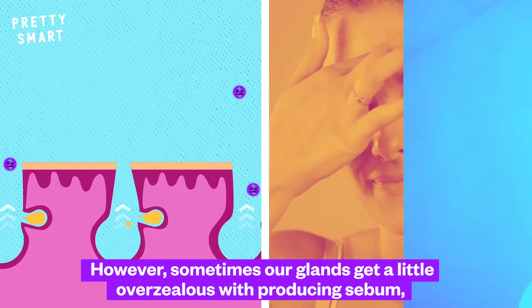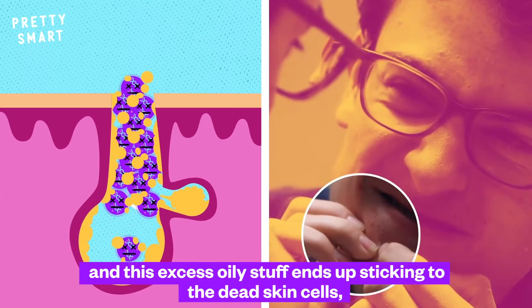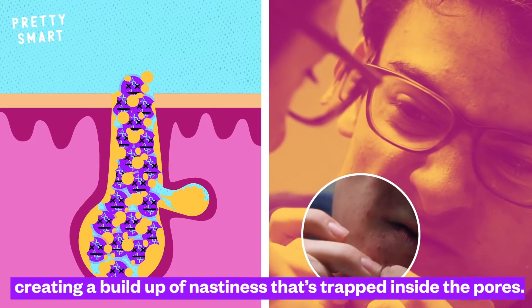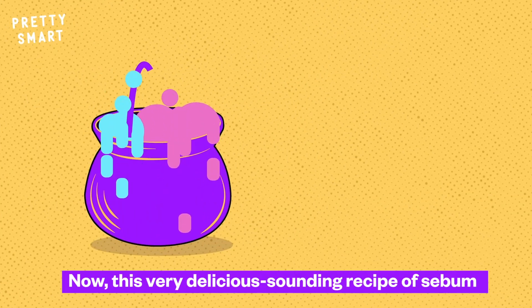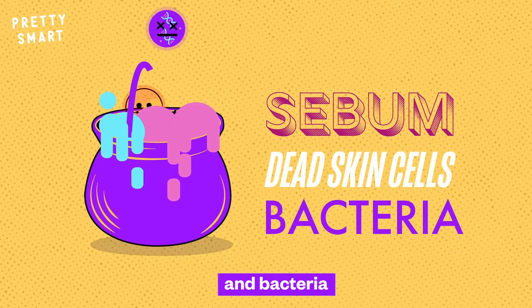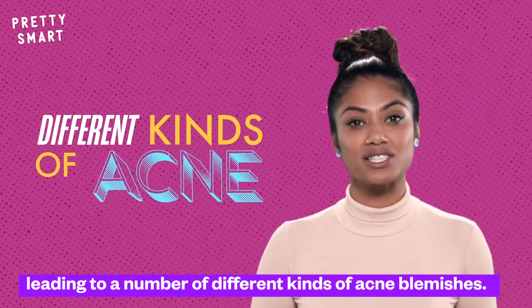However, sometimes our glands get a little overzealous with producing sebum. And this excess oily stuff ends up sticking to the dead skin cells, creating a buildup of nastiness that's trapped inside the pores. This recipe of sebum, dead skin cells, and bacteria can vary for a whole host of reasons, leading to a number of different kinds of acne blemishes.